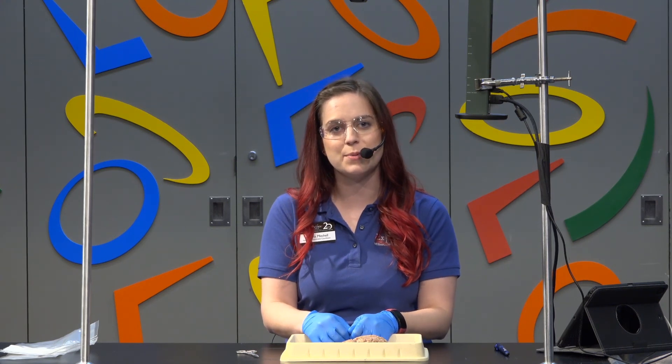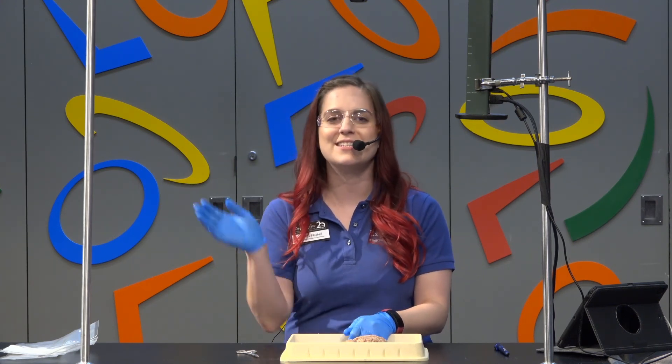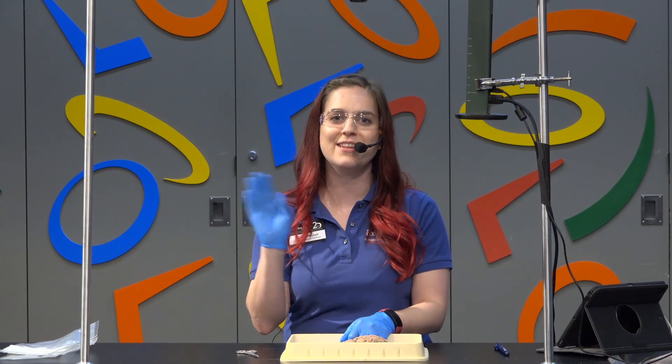Thank you guys today for coming and we hope you enjoyed our brain dissection. We have virtual camps coming soon, so look for those on all of our social media and on our website at exploration.org. Thank you so much for coming and we hope you enjoyed the live dissection.